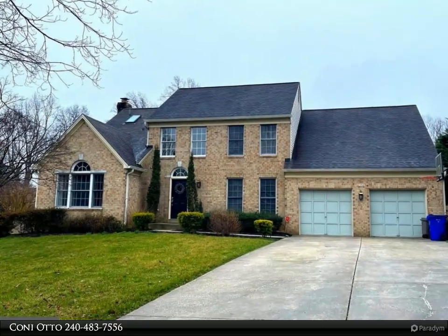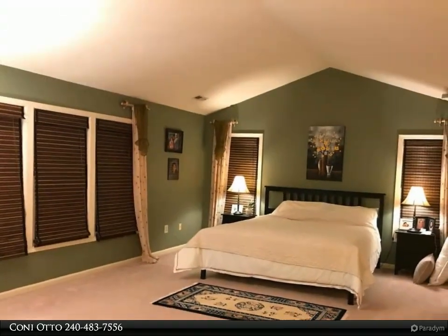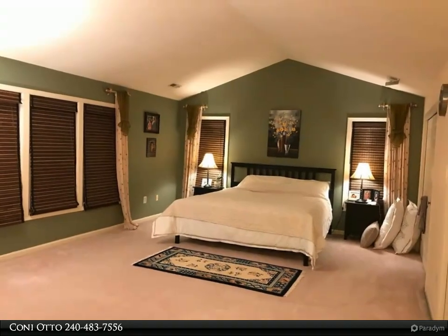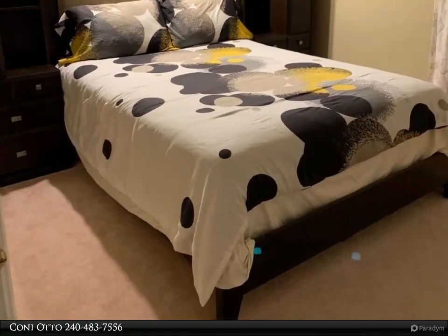Welcome to your dream home. Over 4,000 total square feet of living space with 5 bedrooms and 3.5 bathrooms, this stunning property boasts a perfect blend of elegance, comfort, and functionality, situated in a highly sought-after neighborhood renowned for its exceptional school district.